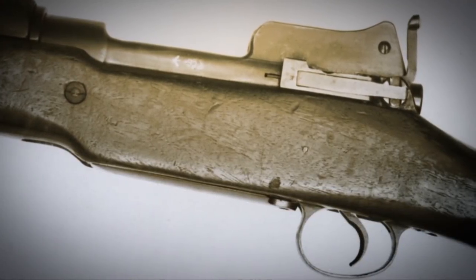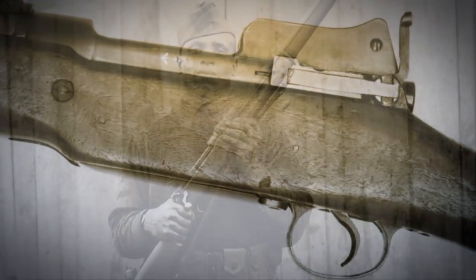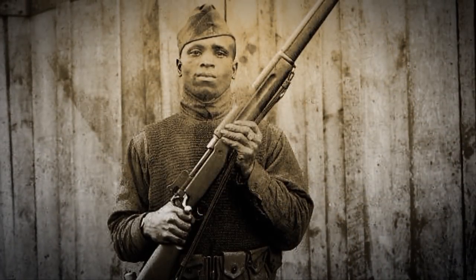Pattern 14 rifles and USM 1917 rifles look virtually identical. Sometimes you have to check the markings.